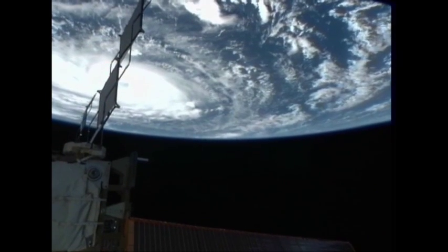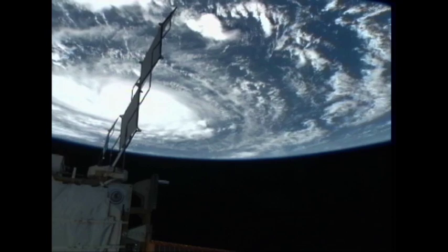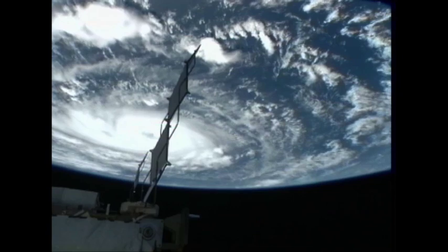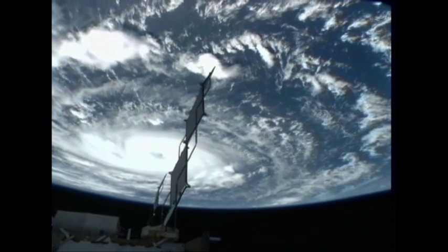From 220 miles above the Earth, cameras on the International Space Station captured views of Hurricane Igor on Sunday, September 12, and again on Monday, September 13, as the storm churned west across the Atlantic Ocean.